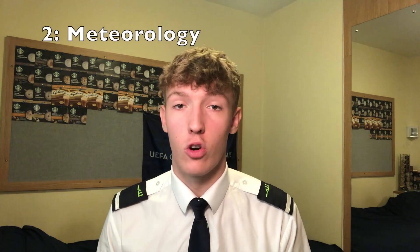For meteorology, it's all to do with the weather. It talks about the atmosphere — the troposphere, stratosphere, and mesosphere. We learn about ISA conditions, which are the assumed conditions at sea level: 15 degrees Celsius and a pressure of 1013.25 hectopascals. We also learn about what happens when those conditions aren't met, and how aircraft performance is affected when ISA conditions are not achieved.